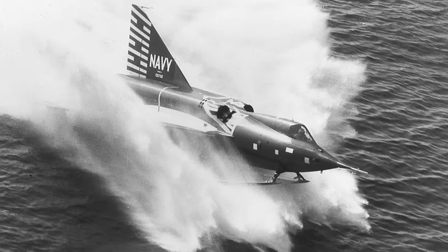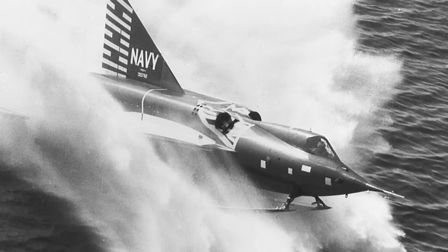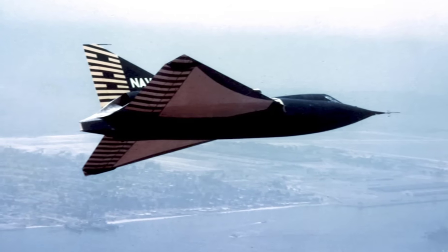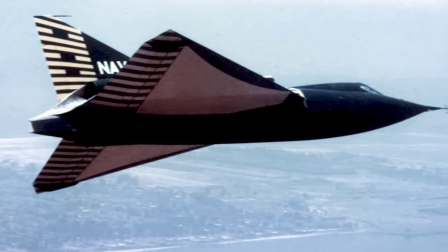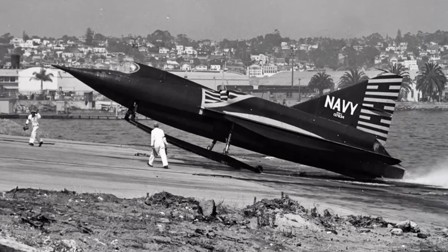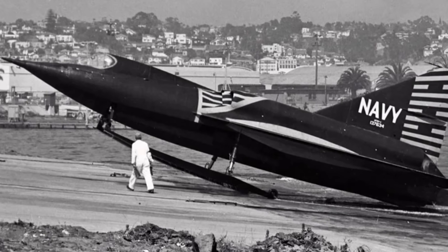The Convair F2Y Sea Dart. This was a supersonic seaplane fighter designed to take off and land on water using retractable hydro skis. It was built during the 1950s when the Navy feared losing airfields in a nuclear war. With jet power, it had the capability to exceed the speed of sound while operating from oceans. However, it suffered from dangerous instability and one fatal crash that sealed its fate. Designed in 1953, it was canceled after only a handful were tested.